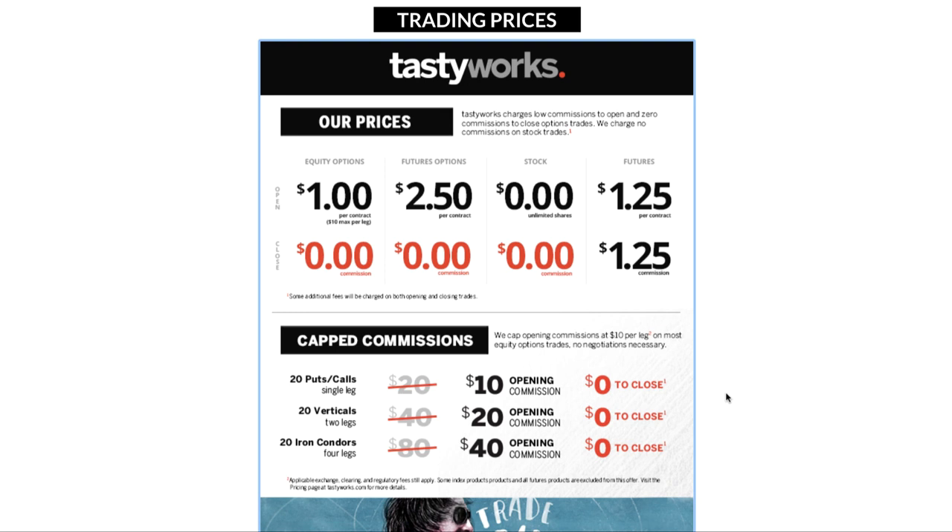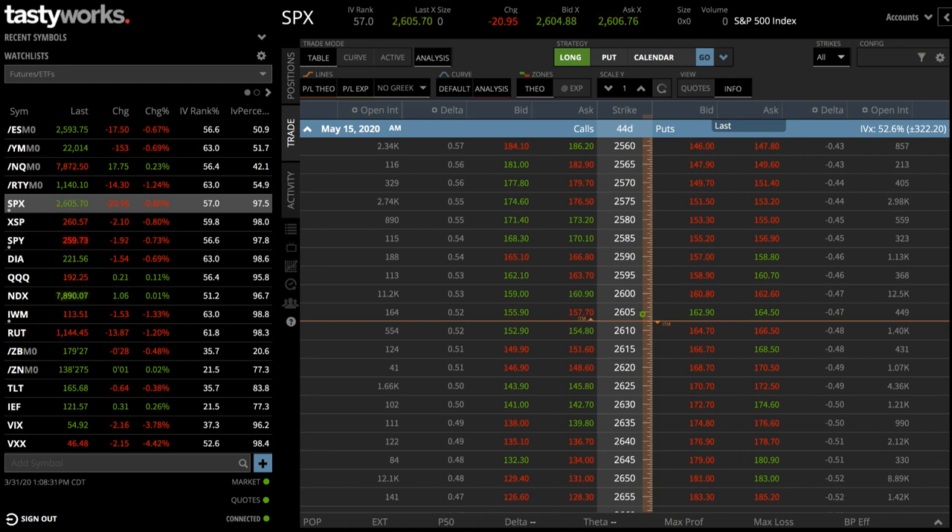Number two on our list is customer service. I've been trading on Tastyworks since they first opened and their customer service is outstanding. You can call them directly and anyone who answers will have a very high level of knowledge when it comes to different trading strategies. They're also very responsive by email. The one negative is they don't have a chat feature directly from the platform — some platforms have a chat box where you can text with a customer service rep. Hopefully that's a feature they include in the future.